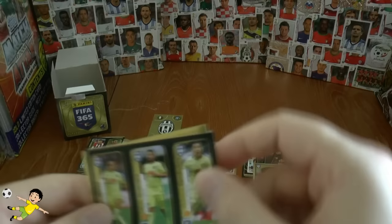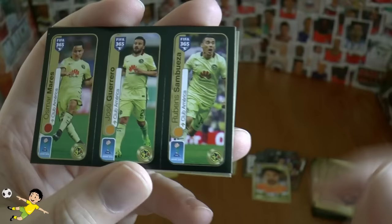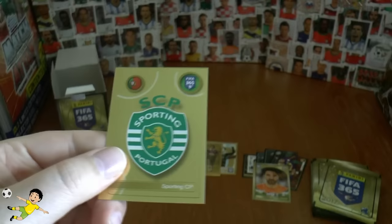Next pack — another triple sticker, I love these — and this is from Club America: Mares, Guero, and Sambueza. What a superb name — Sambueza! And then we have the Sporting Club of Lisbon logo of course. Benedetto, Neustadt, and Kikara of Schalke complete that pack.